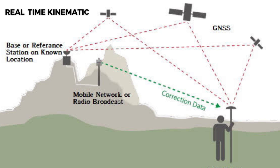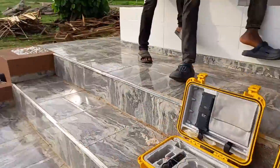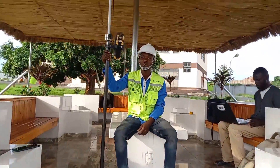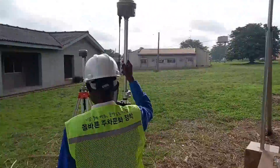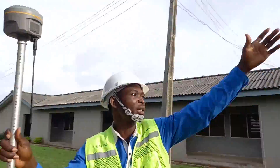Real-Time Kinematic is revolutionizing the surveying and GPS positioning industry. It is being used in applications such as land surveying, construction, precision agriculture, and even autonomous vehicles. With RTK, surveyors and GPS users can unlock the power of real-time accuracy and precision, empowering them to make informed decisions and achieve outstanding results.